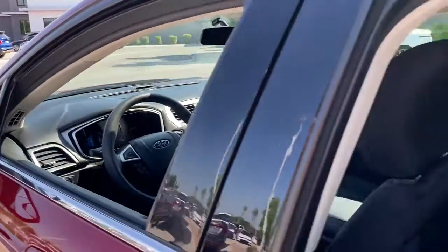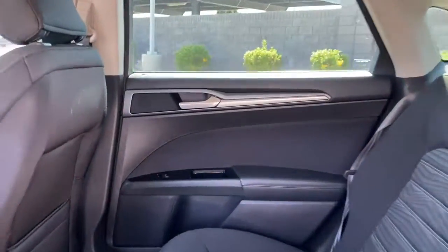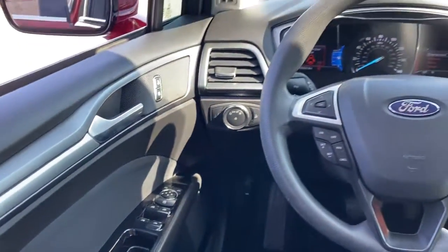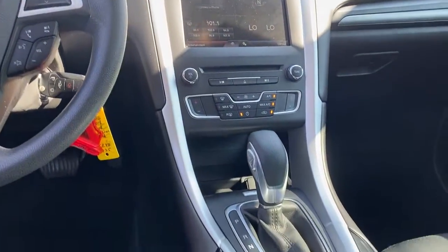The following are some of this vehicle's highlighted options: keyless entry, backup camera, power passenger seat, heated mirrors, satellite radio, electronic stability control, Bluetooth connection, aluminum wheels, and steering wheel audio controls.